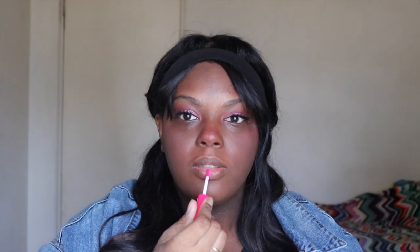Next up we have the Earth Supply Butter Rich Deep Treatment Mask with shea butter. The last thing in this box is a NYX Butter Gloss and I have mine in the shade Summer Fruit. This retails for $4.97.